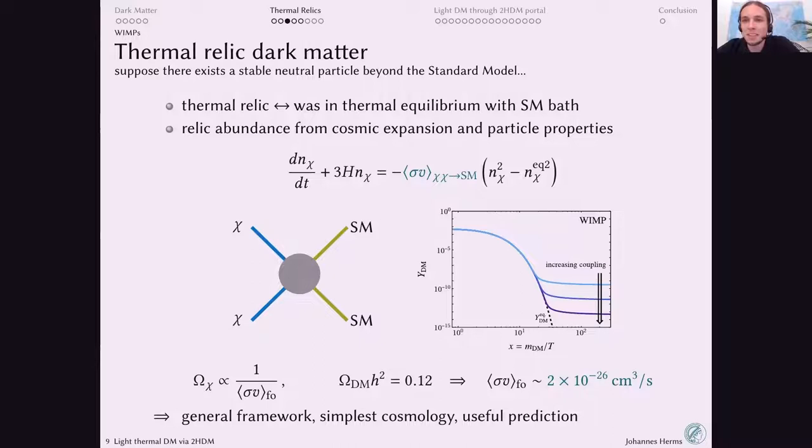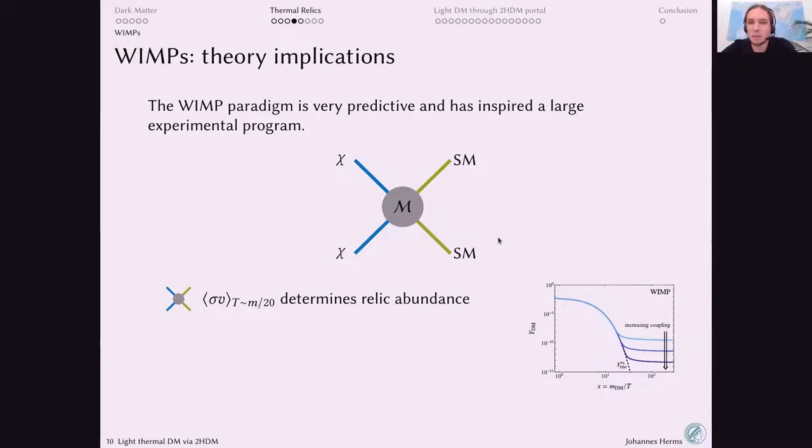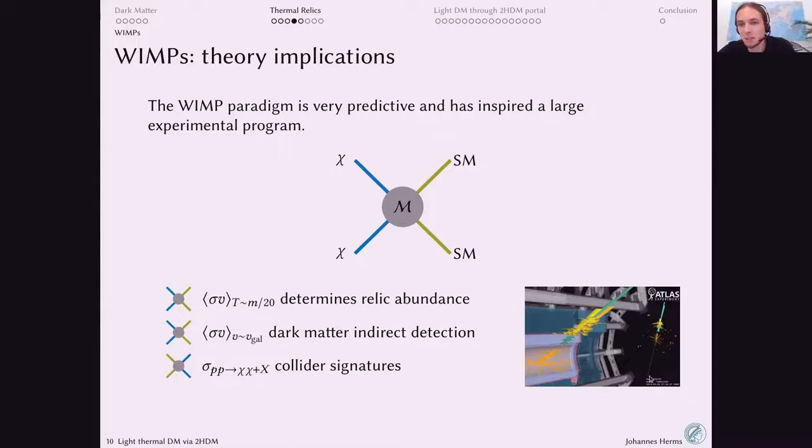The WIMP framework has been extremely successful at provoking experiments to test it, because one particle physics process connects to many useful predictions. In indirect detection, you look for this annihilation process occurring in galaxies today, producing antiprotons or gamma rays. You can also read the diagram in reverse and try to produce dark matter in colliders — looking for a heavy dark matter particle escaping unseen recoiling against a massive jet. Finally, the dark matter can scatter off a detector placed in a lab — direct detection.